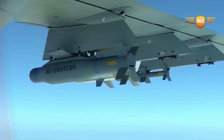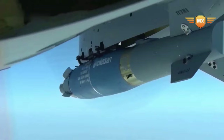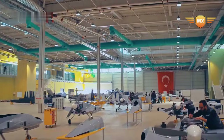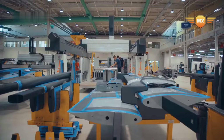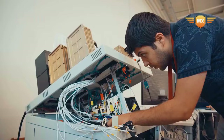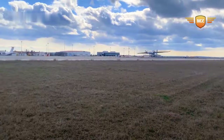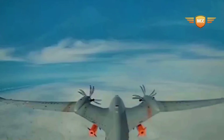The Bayraktar Akıncı drone is like a super smart flying robot made by a company called Baykar in Turkey. It's not just any drone — it's the kind that can fly really high up in the sky for a long time without getting tired. This drone is pretty heavy, about 5.5 tons when it's all loaded up.